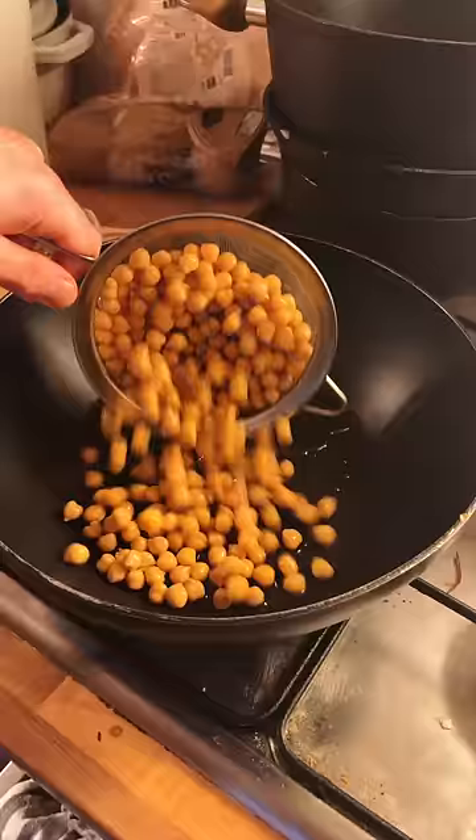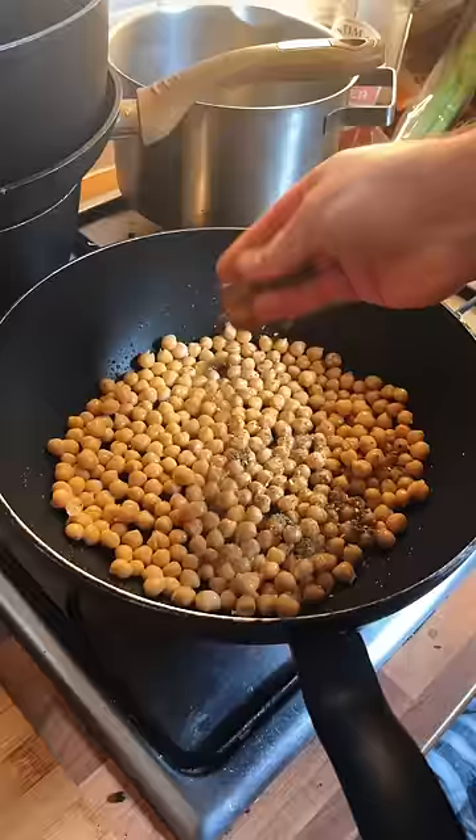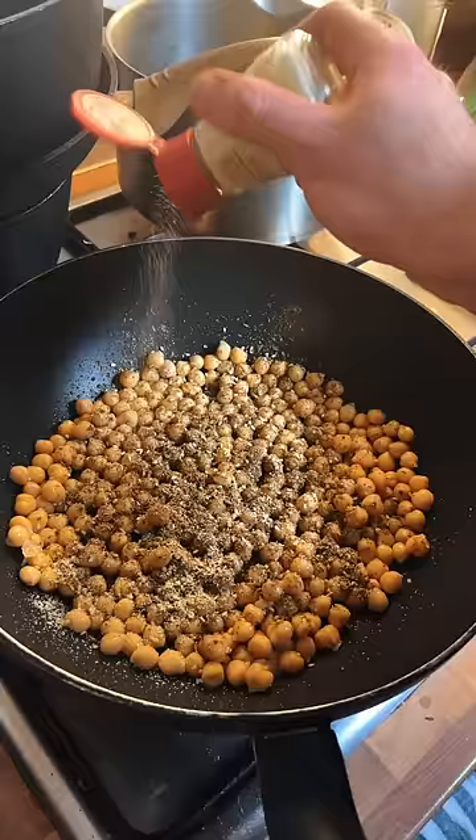Give it a good chop and then do the same with some chickpeas. Stir fry them with a bunch of spices for a few minutes until they turn crispy.